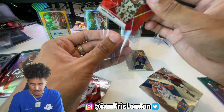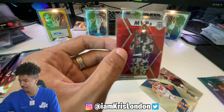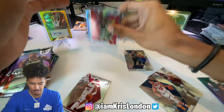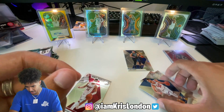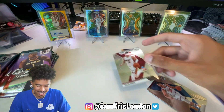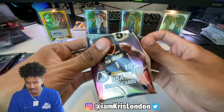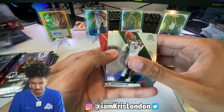MVP Harden - this goes hard! I'm gonna top load this, I actually love this card. I love this so much I'd high key want to get it graded. That's a fire card. Red wave is sick - MVP Harden, let's go! Gold wave on the way.